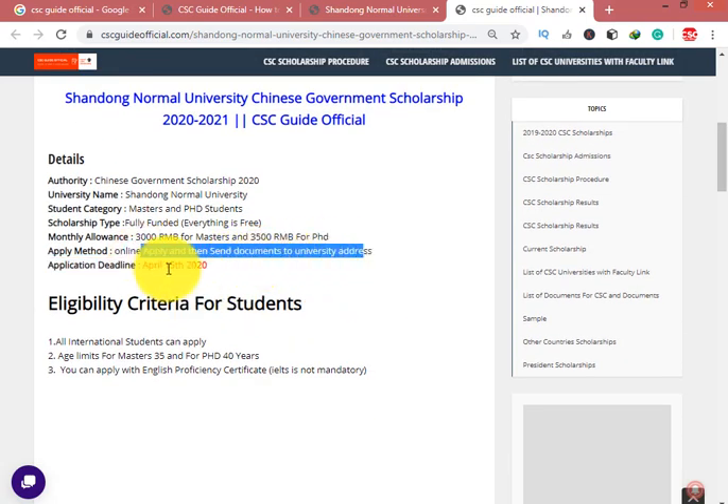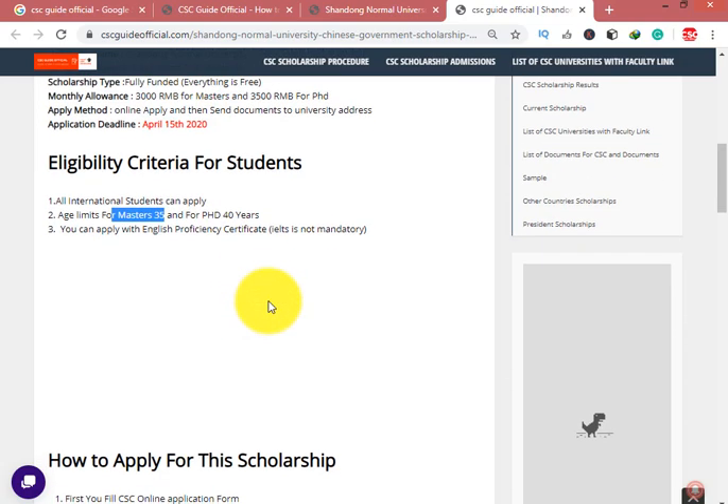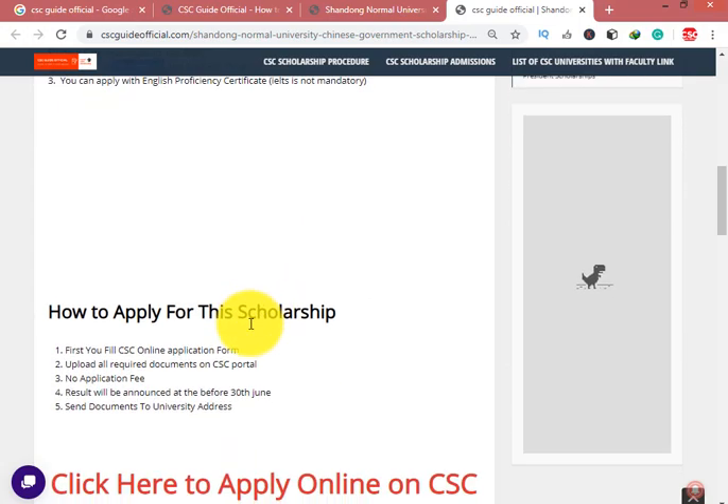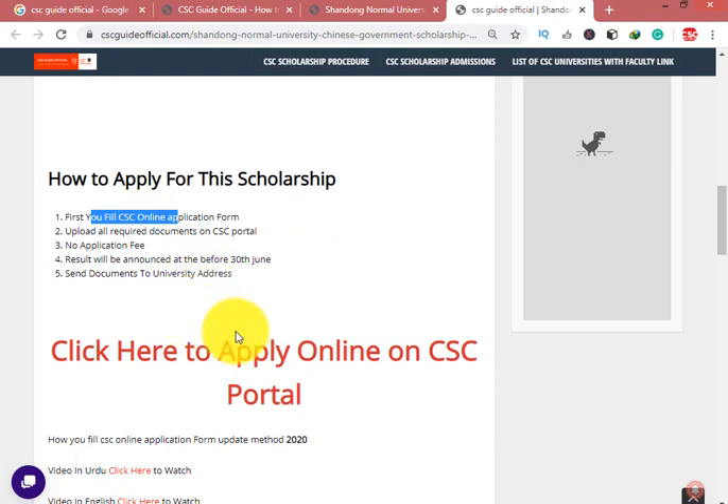The last date is 15th of April. All international students can apply. The age limit is 35 for Master and 40 for PhD students. You can apply with an English proficiency certificate — it is not mandatory. To apply, first fill the CSC online application form.